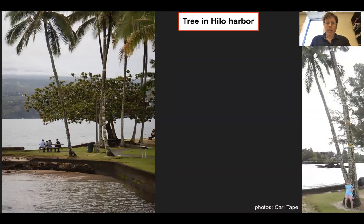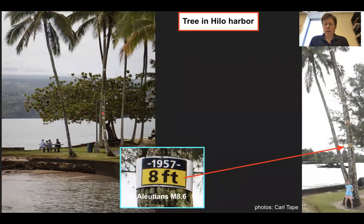Here's a tree in Hilo Harbor. You see this tree on the left — it's got some signs shown on it. What the signs show are the heights of different tsunamis that have come into this harbor over the last hundred years. The first one in 1957 at a height of eight feet. This came from the Aleutians, Alaska — 1957 earthquake, magnitude 8.6.